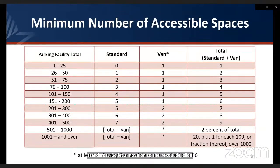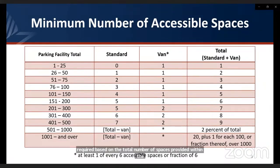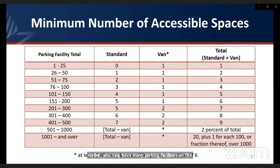The parking table in section 208.2 shows the minimum number of accessible spaces required based on the total number of spaces provided within the parking facility. Each parking facility on the same site is looked at independently. As the number of parking spaces increases, so does the minimum number of accessible spaces. For example, a parking facility with between one and 25 spaces requires one accessible space, and that one accessible space is required to be a van space.